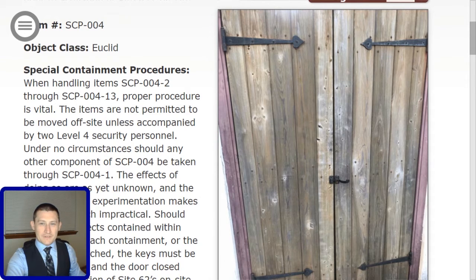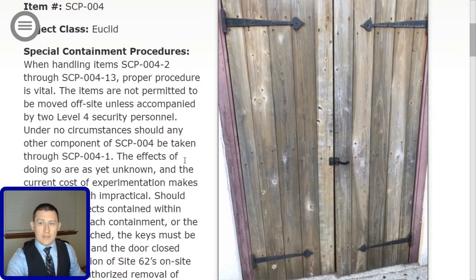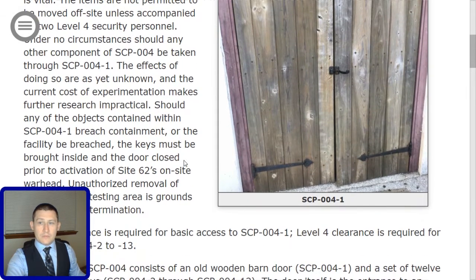Special Containment Procedures. When handling items SCP-004-2 through SCP-004-13, proper procedure is vital. The items are not permitted to be moved off-site unless accompanied by two Level 4 security personnel. Under no circumstances should any other component of SCP-004 be taken through SCP-004-1. The effects of doing so are as yet unknown, and the current cost of experimentation makes further research impractical.